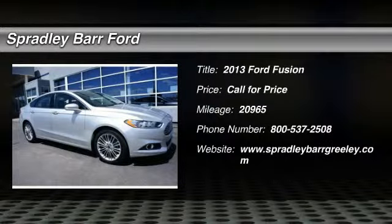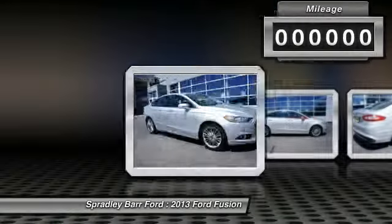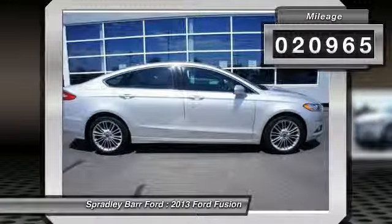The 2013 Fusion. You can have both impressive power and great economy in a Fusion. This vehicle has less than 25,000 miles.